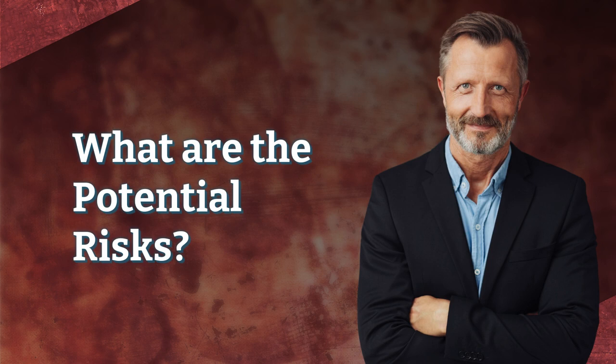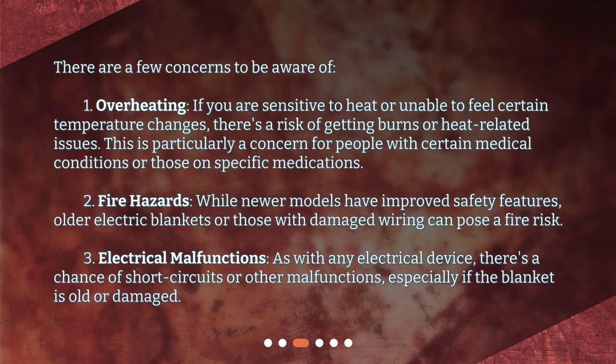What are the potential risks? There are a few concerns to be aware of. First, overheating: if you are sensitive to heat or unable to feel certain temperature changes, there's a risk of getting burns or heat-related issues — particularly a concern for people with certain medical conditions or those on specific medications. Second, fire hazards: while newer models have improved safety features, older electric blankets or those with damaged wiring can pose a fire risk. Third, electrical malfunctions: as with any electrical device, there's a chance of short circuits or other malfunctions, especially if the blanket is old or damaged.